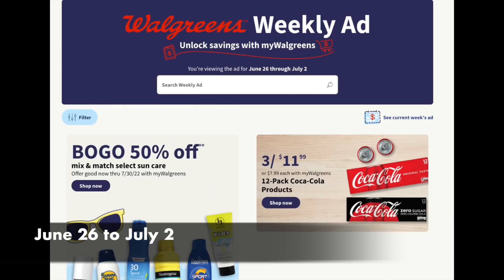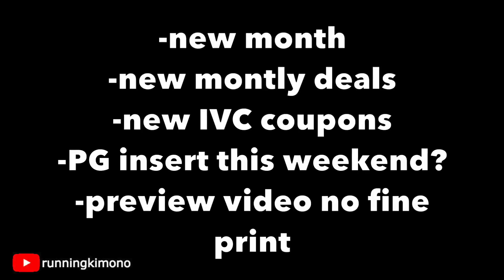Friends, Running Kimono here. This is your Walgreens preview for the week of June 26th to July 2nd. We have a new month at Walgreens, and there's a couple of odds and ends to discuss right off the cuff. With the new month, we're going to have a new big book of savings — new IVC coupons along with new monthly deals.